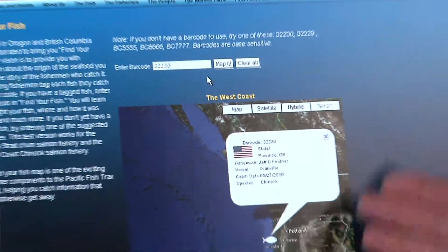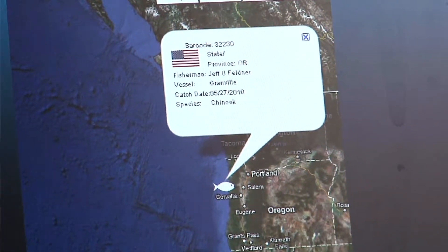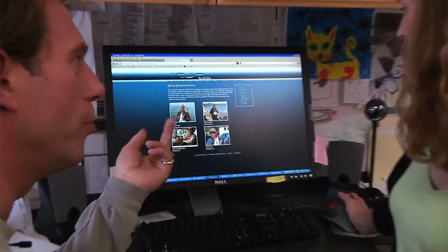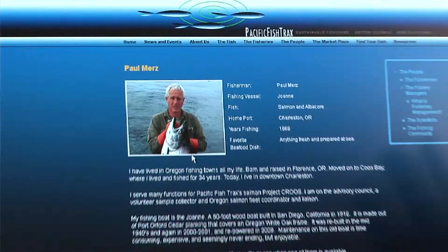Can you demonstrate this barcode? There you go. This fish was caught off the coast of Newport by Jeff Feldner. His vessel is the Granville. He caught it last May. The species is Chinook. So that's the fisherman that caught the fish — this is his profile. It's a chance for him to tell his story.